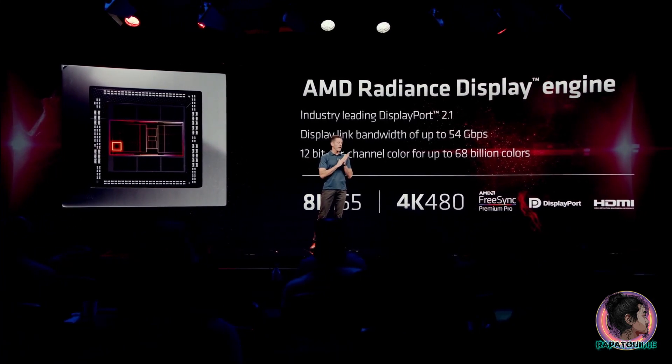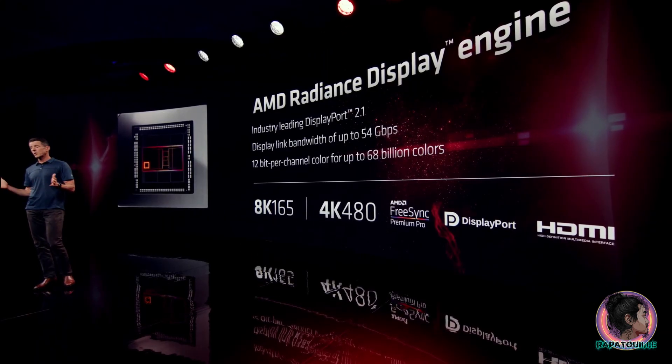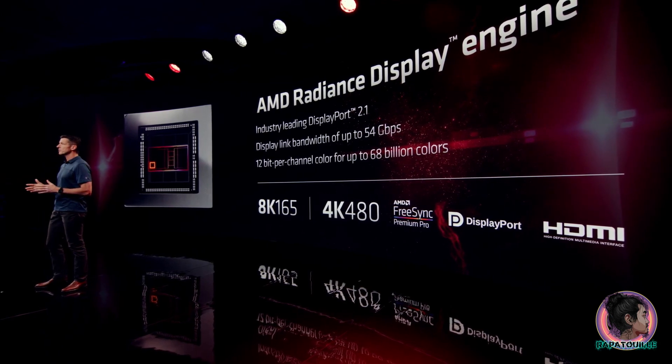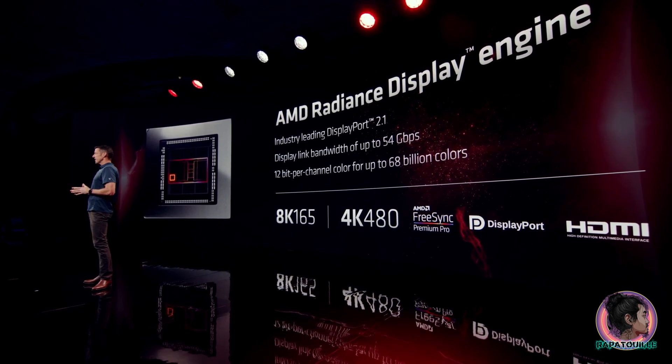This DisplayPort enables 480 hertz refresh rates at 4K resolution and up to 165 at 8K. The 12 color bits per channel enables an incredible 68 billion colors for amazingly realistic images and graphics.